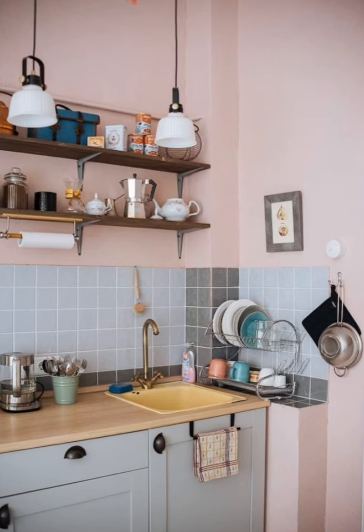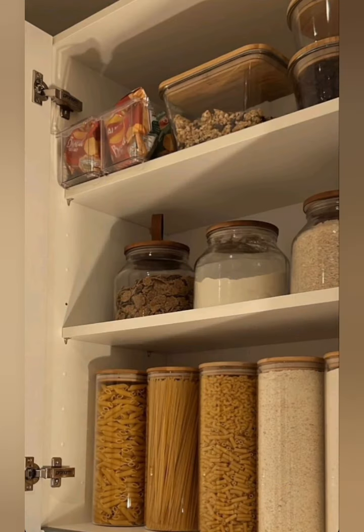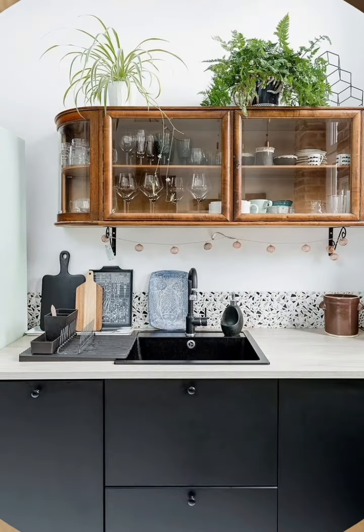Go for a minimalist design. In small spaces, minimalist design works best. Use sleek cabinet designs, avoid excessive patterns and choose clean lines. Keeping the design simple will make your kitchen look bigger and more sophisticated.